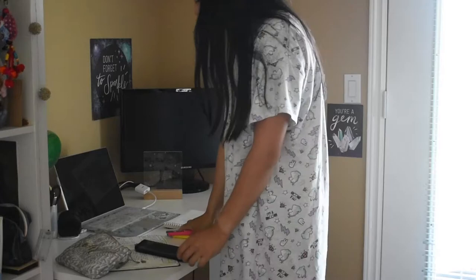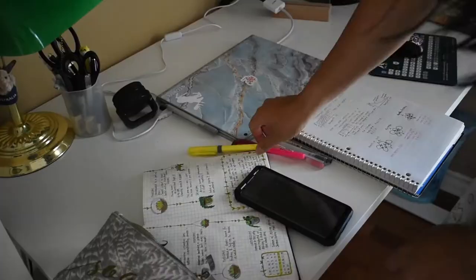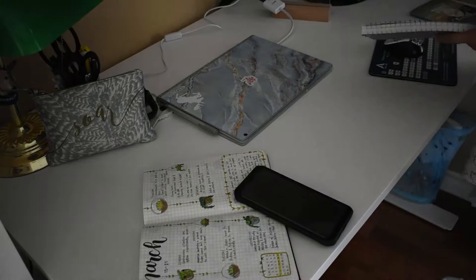I normally wake up around 7am, then make my bed and organize my desk so that my workspace is presentable for all my lectures. The biggest difference this year is that all of our courses are online, which means that I'll be working from home every single day, so I want to make sure that I clean my space to have it nice, tidy, and distraction-free.